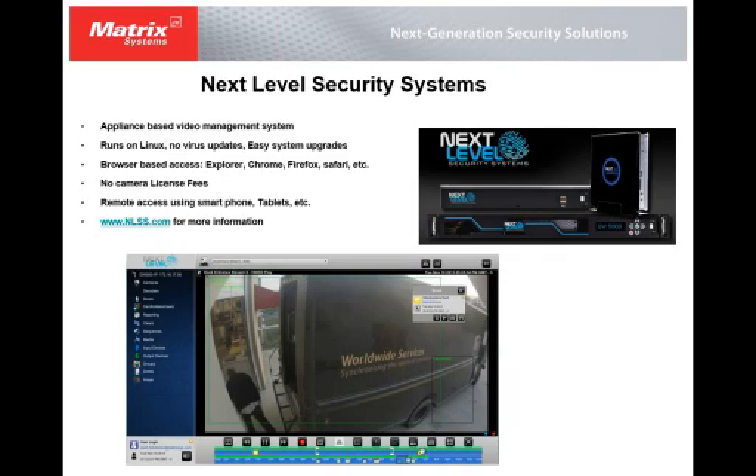Upgrades to the appliance itself are very easy to do — you can do them straight from the appliance and there's no need for people to come on site. It's as simple as clicking a button and the appliance will update itself.